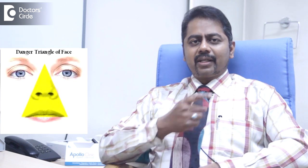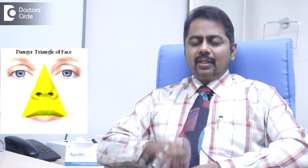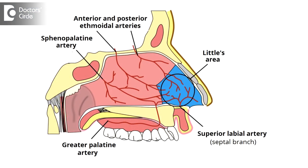Little's area is known as the dangerous area of the face, which is a triangular shaped place involving your nose and the upper part of the lips. This triangular area is known as Little's area and the dangerous area because the veins — the blood vessels that carry used blood back to the heart — generally run from the face to the heart directly.